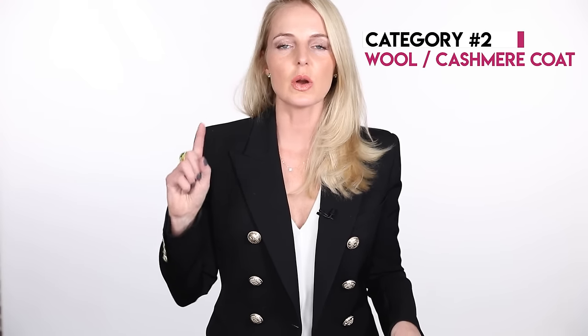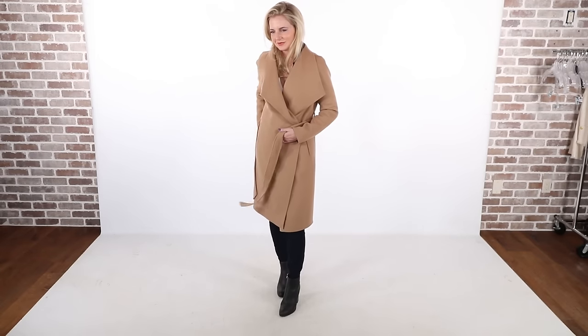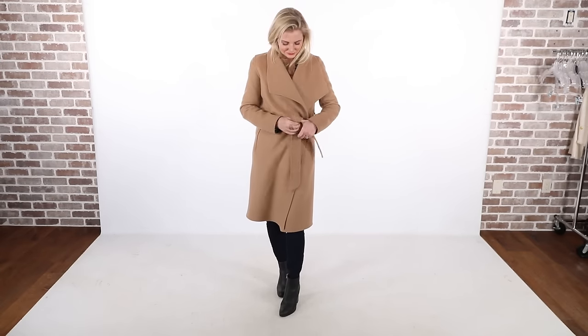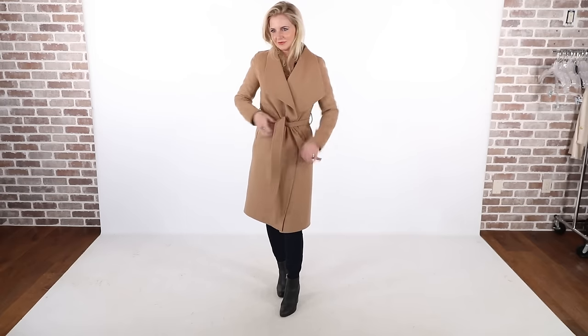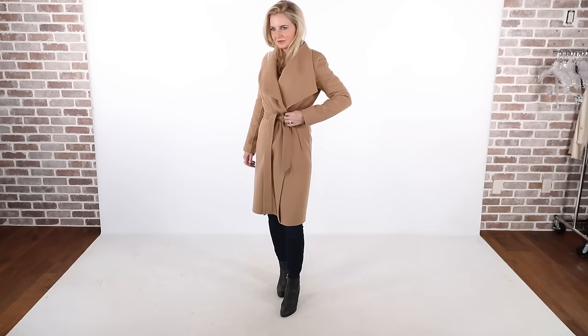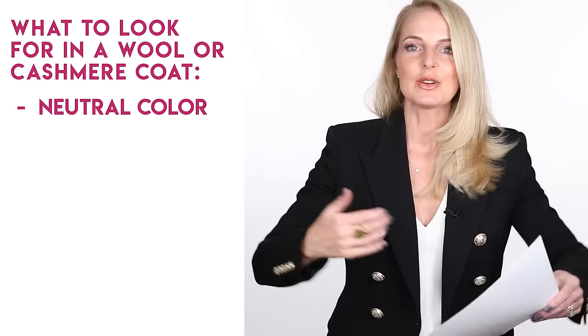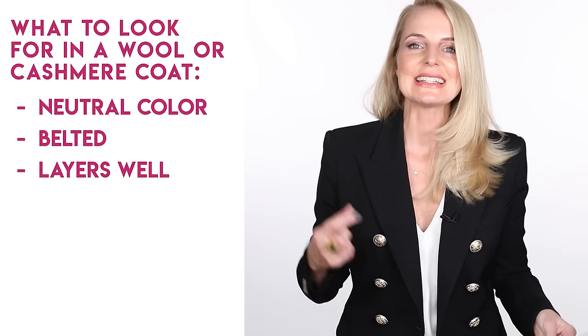The next category is a wool or cashmere coat — could be wool, could be cashmere, could be a blend. This is a coat you can wear winter, spring, and fall. What are you looking for? You're going to notice a pattern: neutral color, something versatile that goes with everything — beige, taupe, blush, camel, gray, black, or olive. Definitely belted, which will create shape and keep it from being boxy. It layers beautifully over sweaters. You don't want to buy a coat that isn't going to fit over your sweaters.